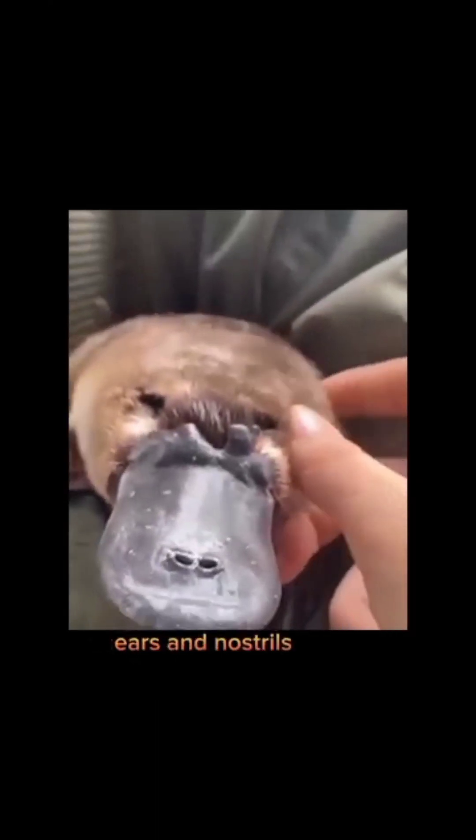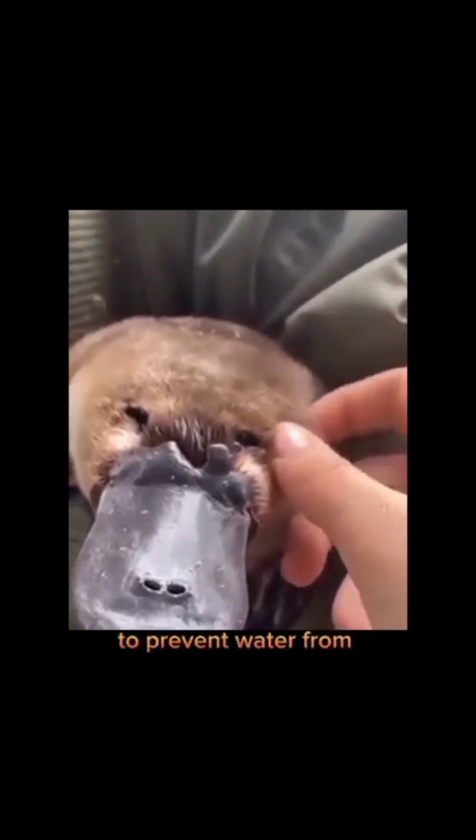They are expert swimmers and can hold their breath for up to 10 minutes underwater. They are also able to close their eyes, ears, and nostrils while underwater to prevent water from entering their bodies. Platypus have electroreceptors in their bills that allow them to detect the electrical signals produced by the muscle contractions of their prey.